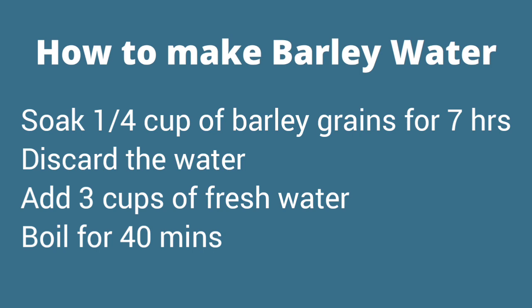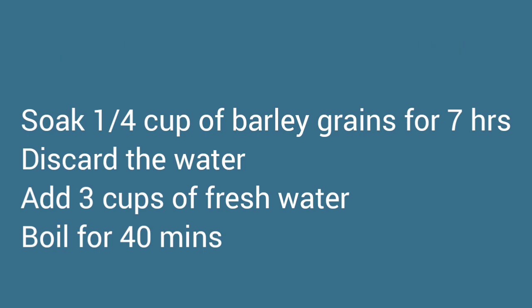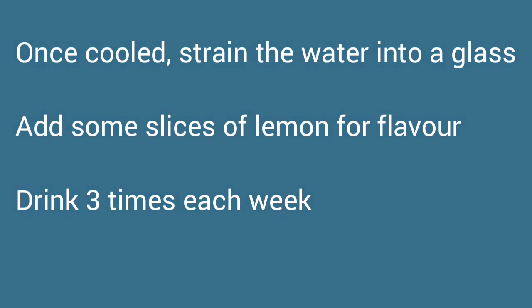If you're cooking with a pressure cooker, boil for only 20 minutes. Once it cools down, strain the water into a glass and add some slices of lemon. You can refrigerate for up to two days, and you can take this drink three times each week until your blood sugar normalizes.